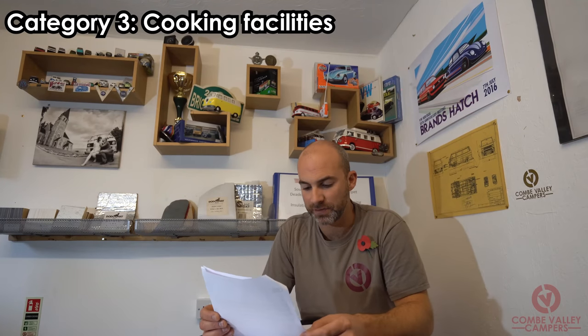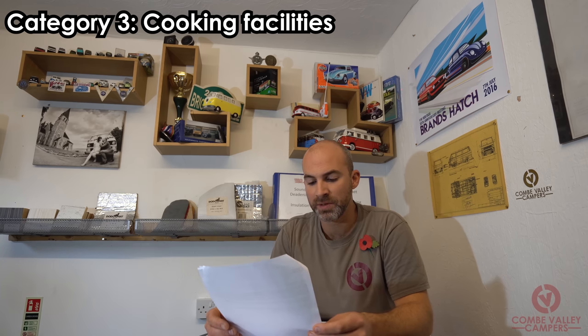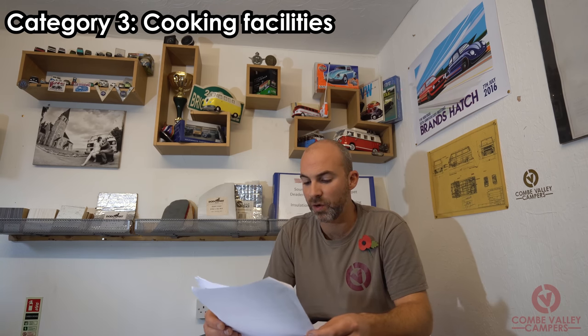Category three: cooking facilities. Your conversion must have a minimum of a single-ring cooking facility or microwave, which shall be secured directly to the floor or sidewall as a permanent feature. If it's a permanent feature within units that are also secured to the floor or storage facilities secured to the floor, that's going to be fine. They've also reduced the cooking rings to a single ring compared to the last iteration of these requirements.